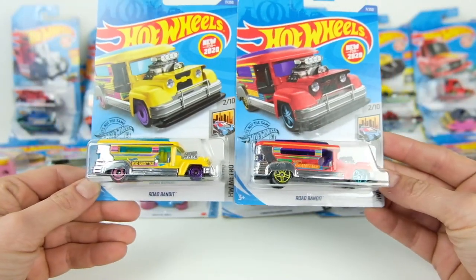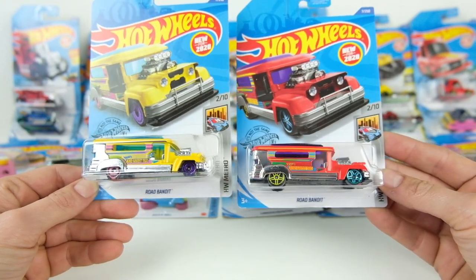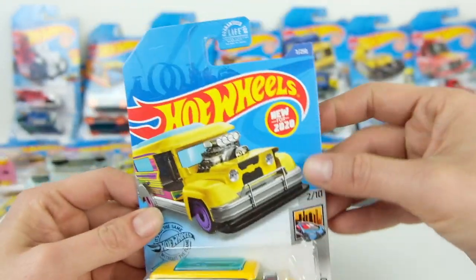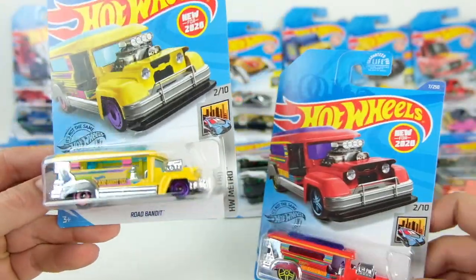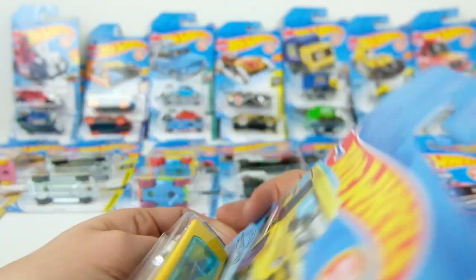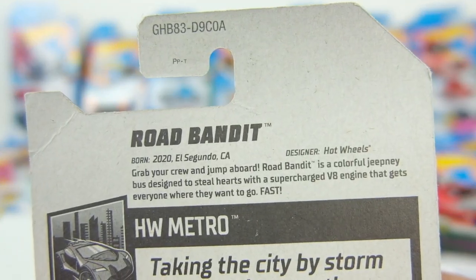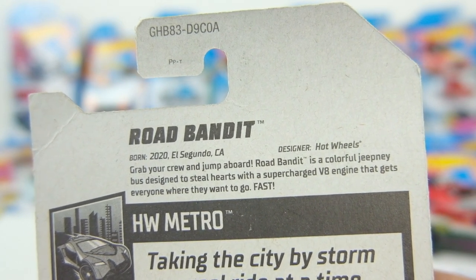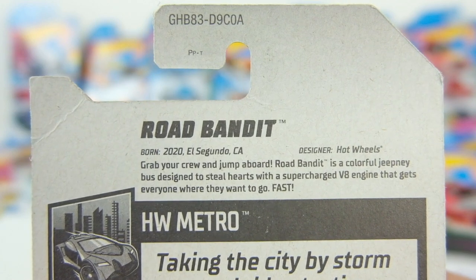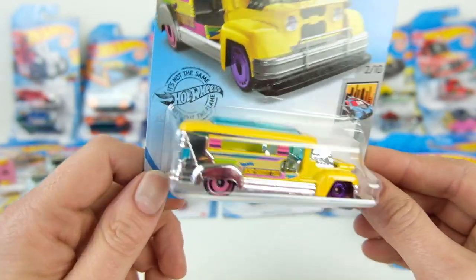We'll start with the Road Bandit. I can't remember exactly, but it's a bus from Asia. This is number 7 — the first color came out in yellow, the second in red. On the back it reads: 'Grab your crew and jump aboard. Road Bandit is a colorful Jeepney bus designed to steal hearts with a supercharged V8 engine that gets everywhere they want to go fast.' When I first picked this up I thought it was a school bus, but this is actually a stretched, supercharged V8-swapped Jeepney bus.